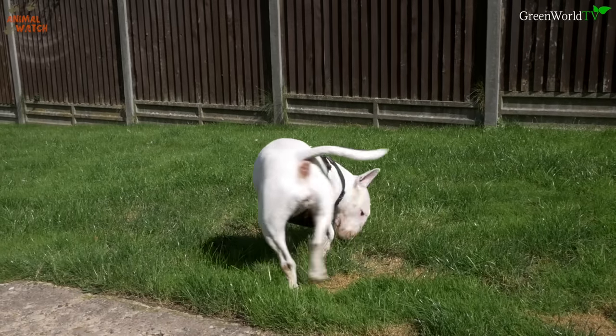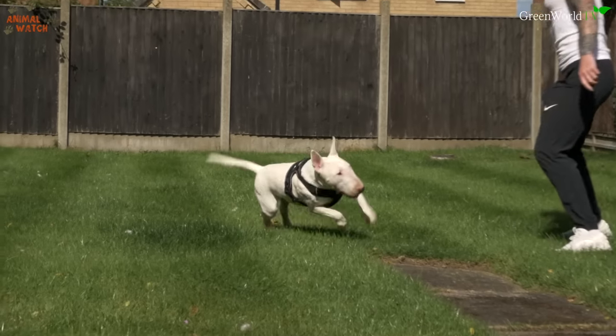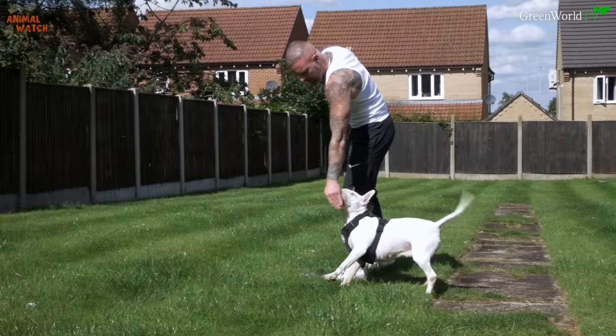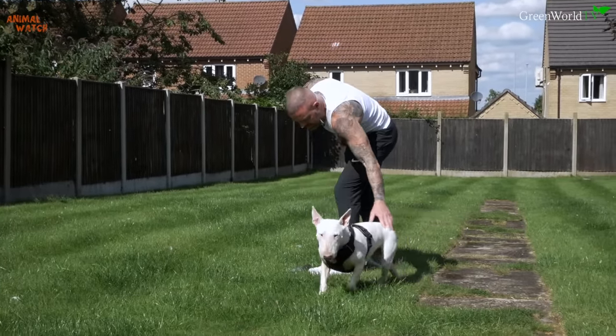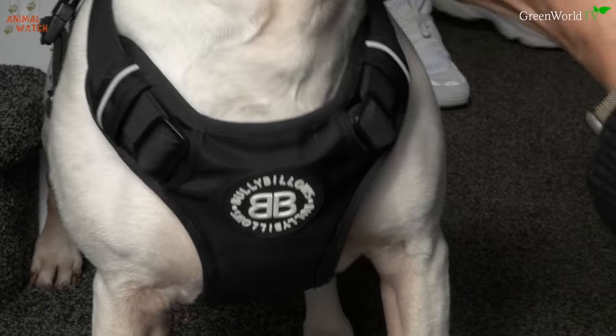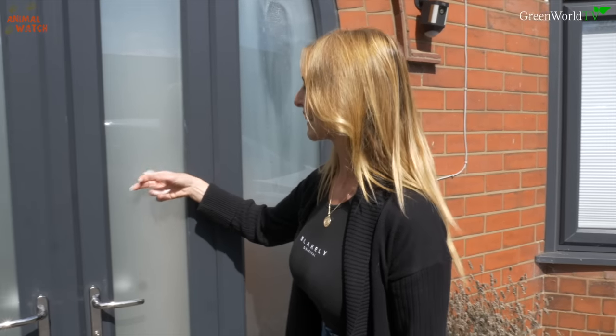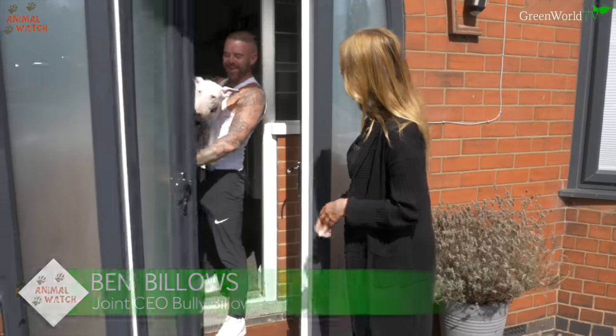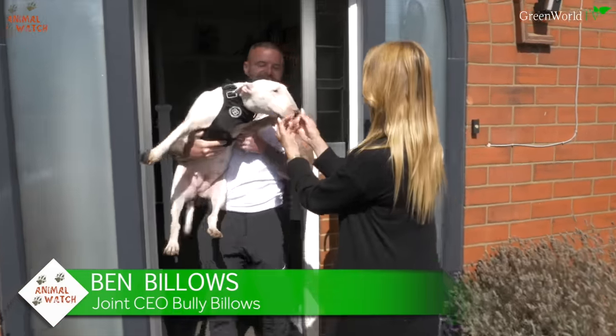First stop: pet Bull Terriers. I was so excited — I was off to meet entrepreneur Ben Billows, the man behind the Bully Billows dog harness empire. We are here today to meet what could be described as the manatee of the dog world.